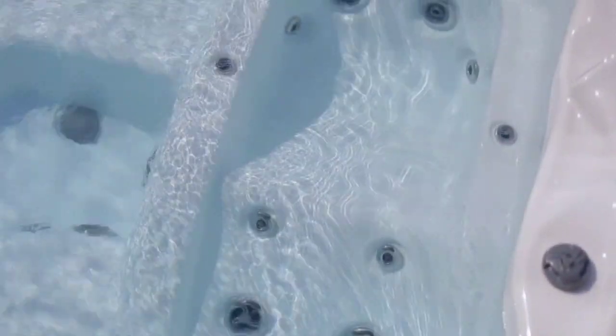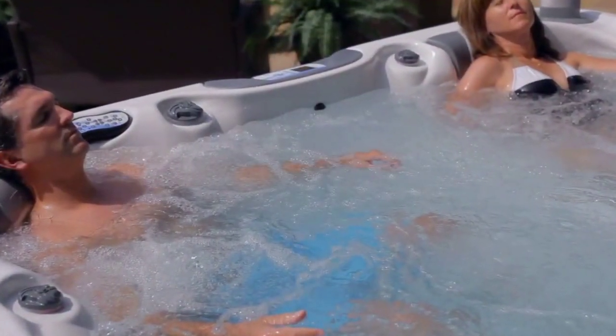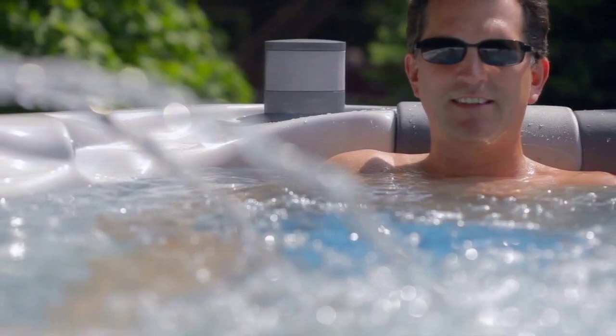The back of our spa seats supports the weight of the occupant, reducing the weight on other parts of their body. Our backrest fully supports the lumbar lower back region.